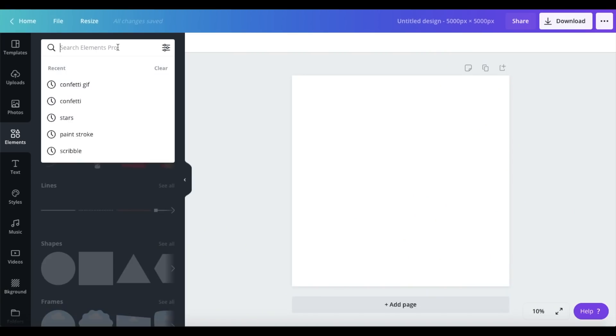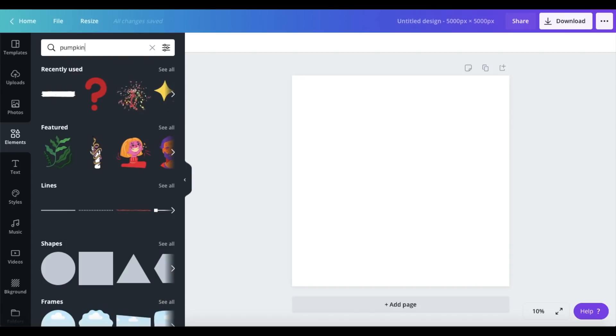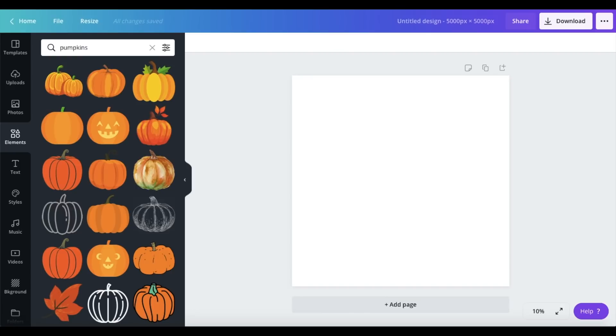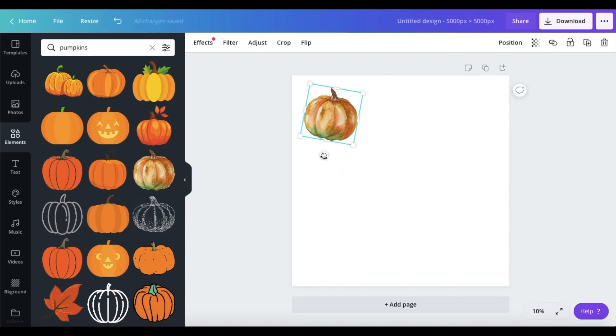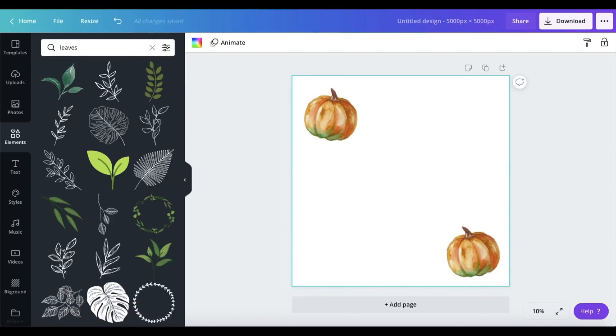My second Halloween design is going to be a pattern design. I love patterns — a lot of the designs on my stores are patterns — and I always highly recommend putting patterns on print-on-demand sites like Redbubble because they look good on so many different products and it's just a way to sell more. I'm going to do a simple, not too cheesy Halloween pattern that someone might want to buy for their household items and not just for kids or a Halloween party. I'm going to search up pumpkins since I want them to be the center of this design. Just make sure when you hover over images they say 'free' and not 'pro' because you're not allowed to use the pro ones for Redbubble.